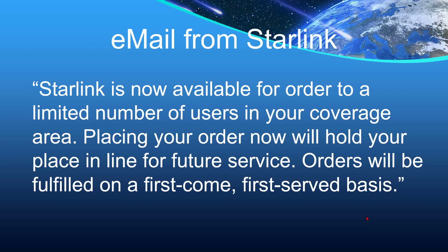An email went out from Starlink this past month. Starlink is now available for order to a limited number of users in your coverage area. Placing your order now will hold your place in line for future service. Orders will be fulfilled on a first-come, first-served basis.